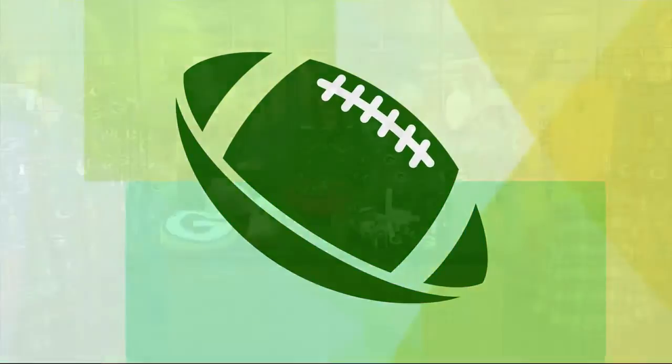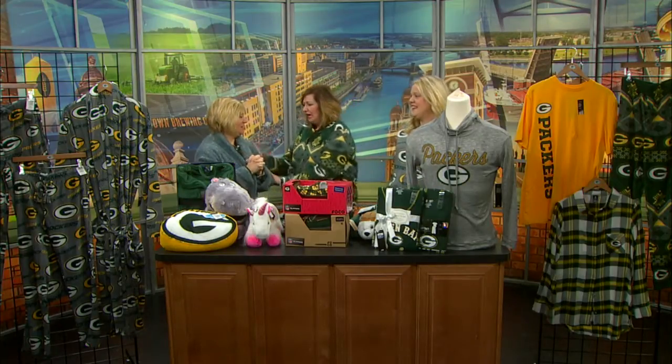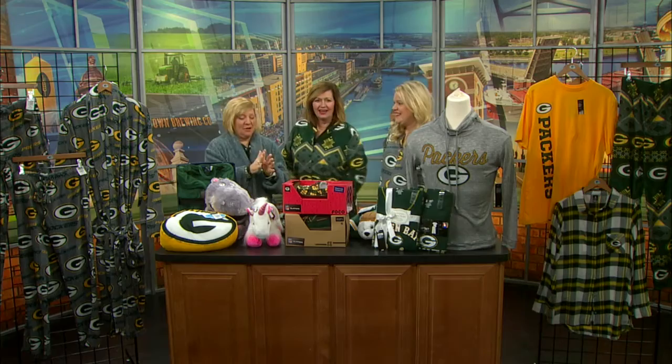Welcome back everybody! It is time to get cozy with Lisa from the Packers Pro Shop. This is the segment we have been waiting for all year. Here's what today is about.